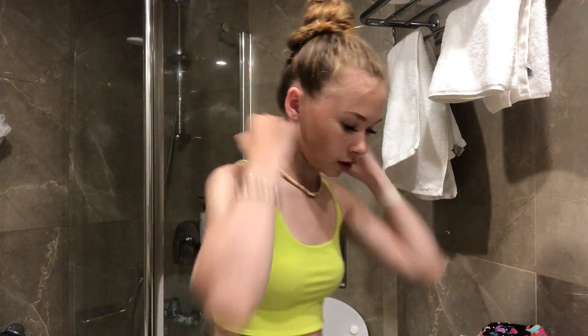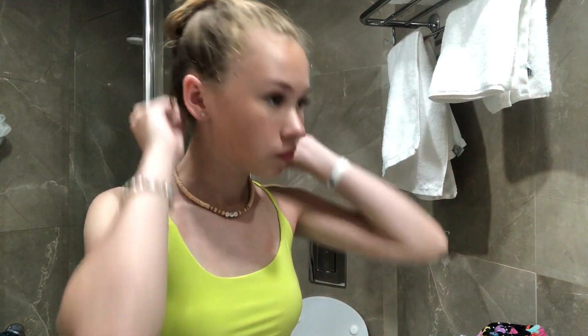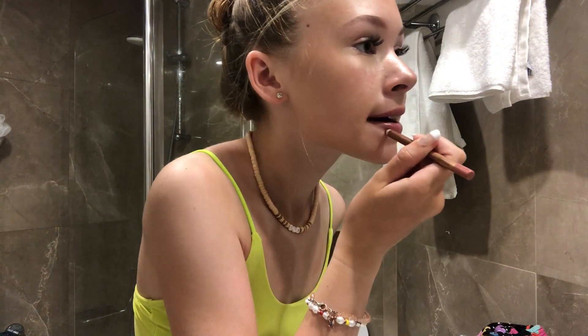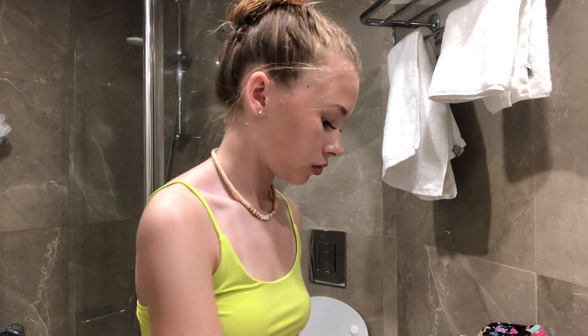I just need to do my lips because I literally forgot — so I used the Charlotte Tilbury Pillow Talk lip color and the Charlotte Tilbury lip liner in the shade Pillow Talk. I've got a bit on there, I'll wipe that off, and then you go like that, all along the waterline. And that's my finished makeup look.